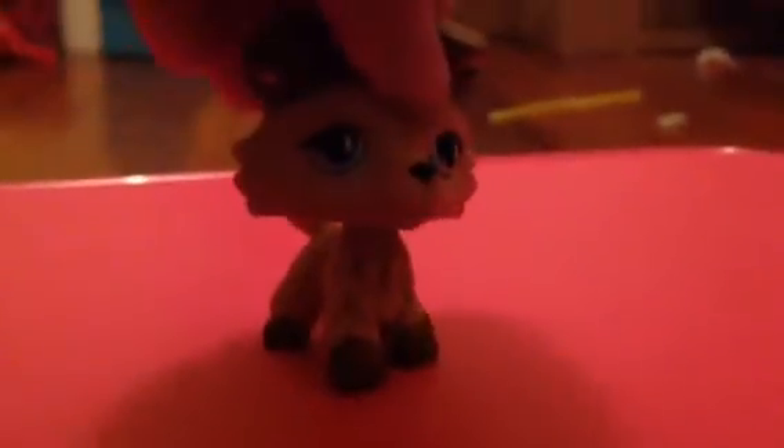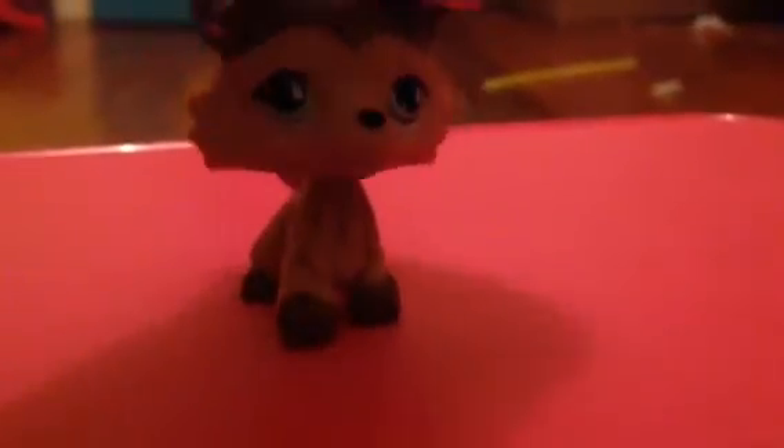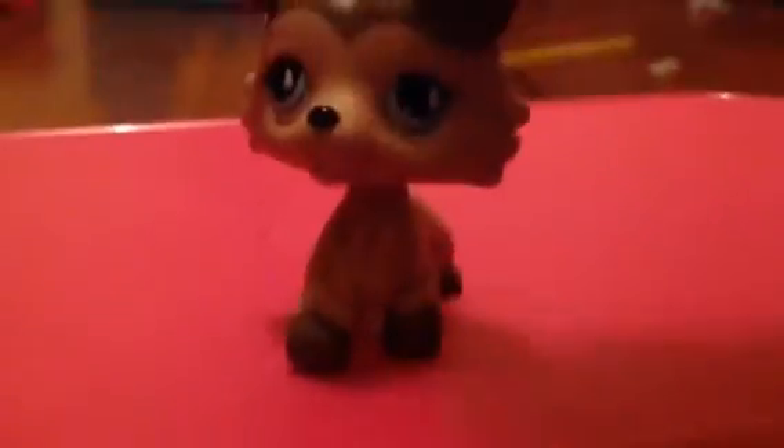Next one is Paige, which is one of my favourites actually. She was about $13 in Australian dollars — it's $9 for American I think, but the price could have gone up. I did have a collie before I got her, but her head fell off. Her head moves perfectly and I'm just really happy with her. She is so pretty. I got her today and I was so excited when she came in the mail.